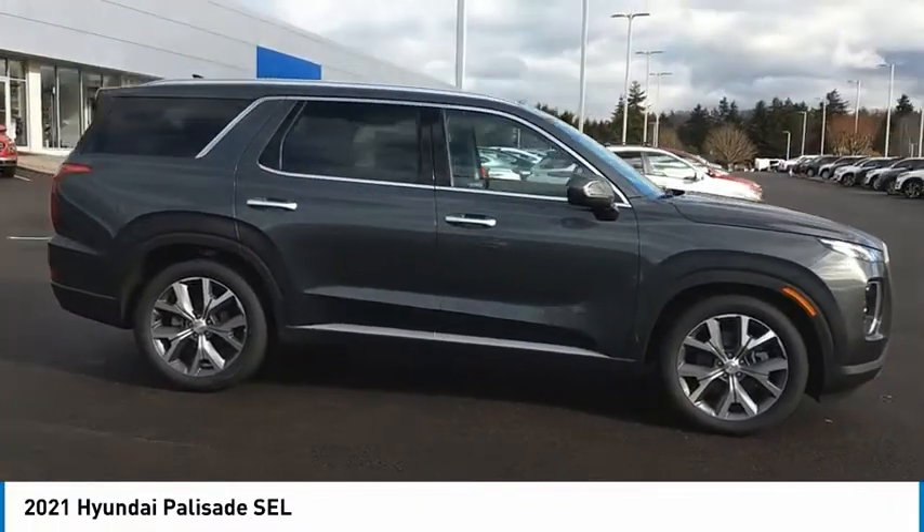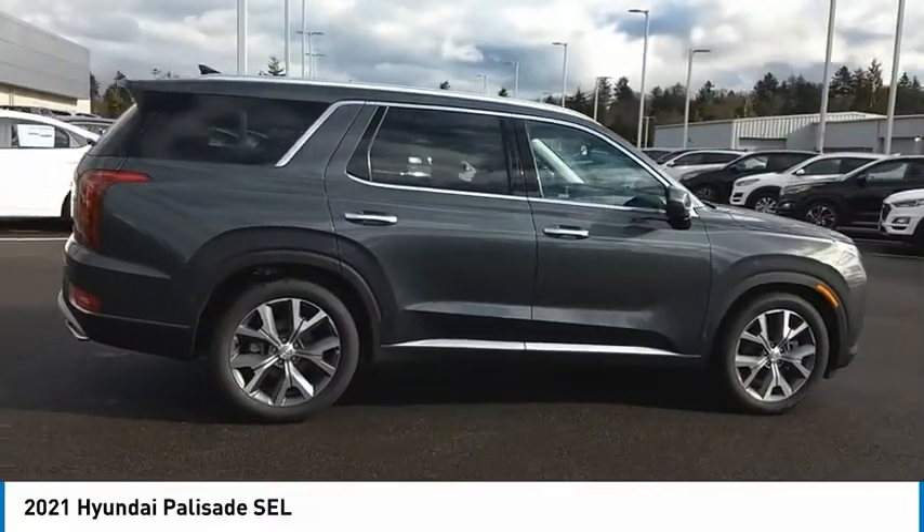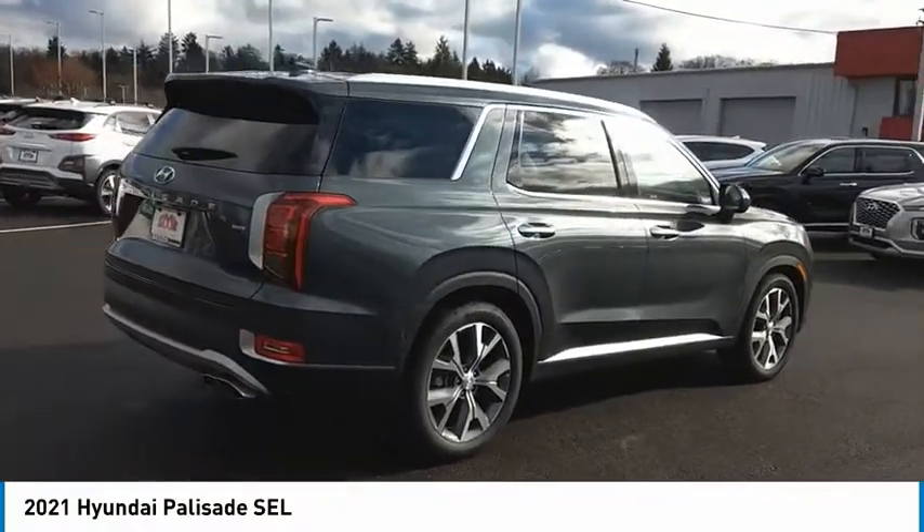The Hyundai Palisade includes loads of interior room, third-row seating, and a stylish exterior. Throw in all the additional technology features and your family will be thrilled to ride around in style.